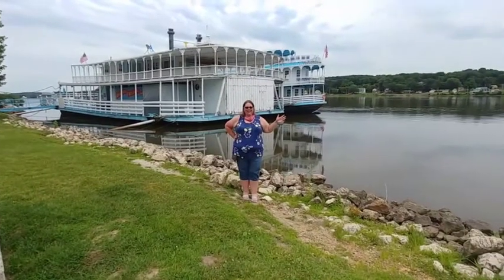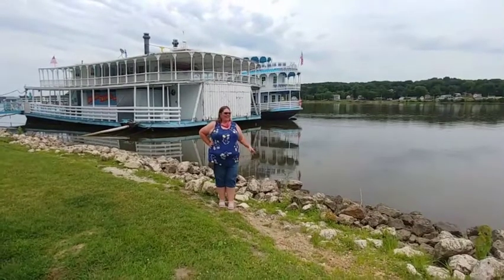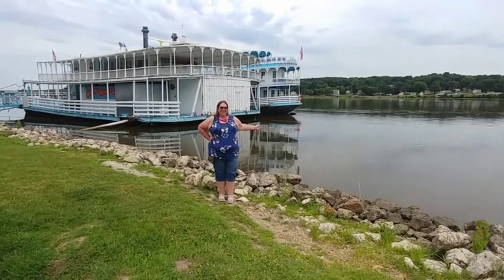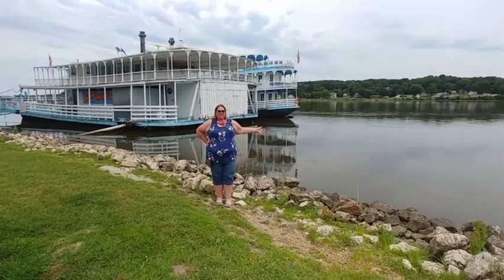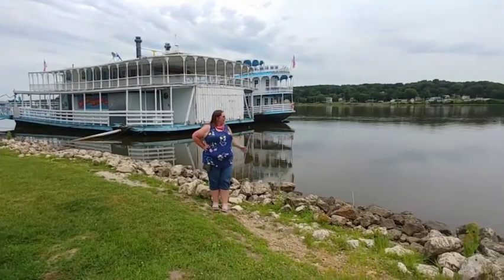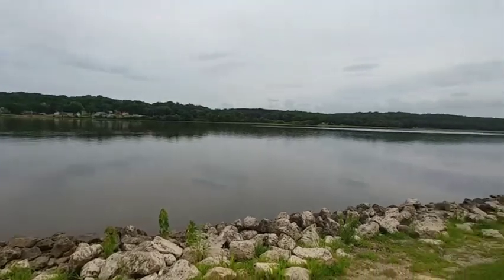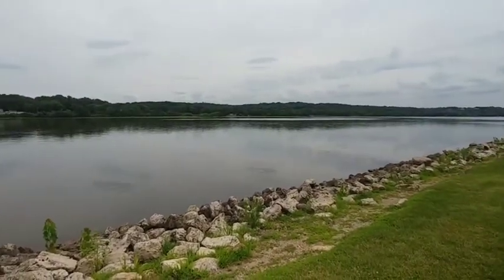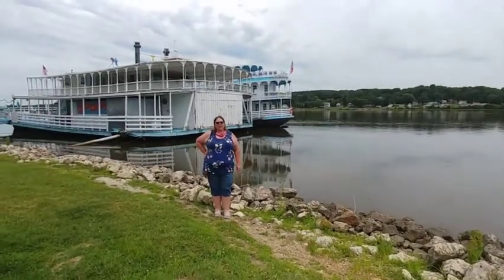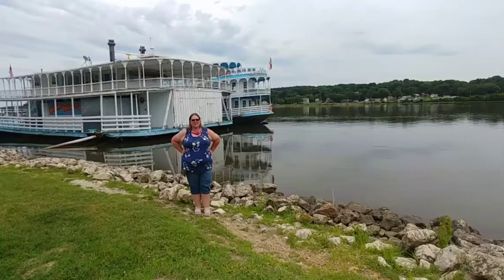From LeClaire, Iowa, we are on the bank of the Mississippi River, and this is the Mississippi paddle boats. We're on the bank of the Mississippi River here in Iowa, and you can see how wide and beautiful it is. They have a nice little river walk and a nice little cute town. This is also the town with the Antique Archaeology.